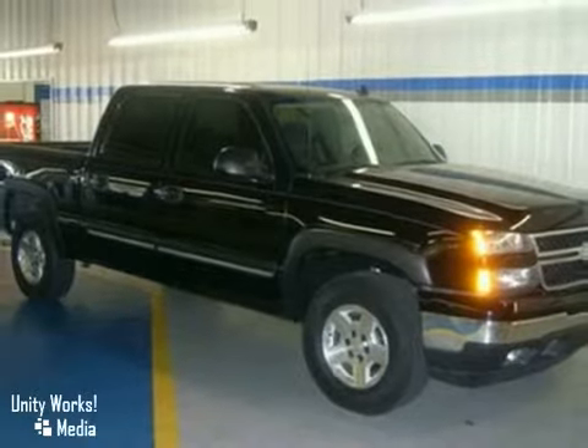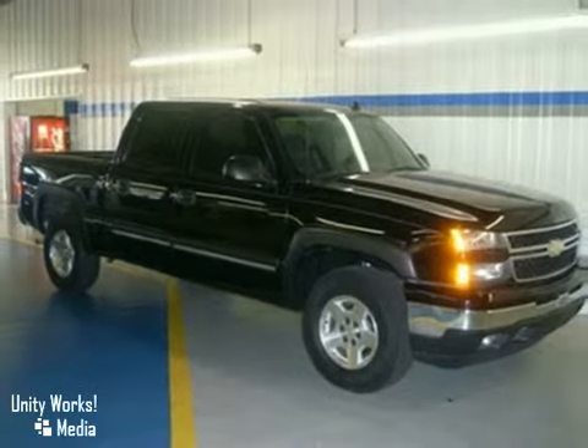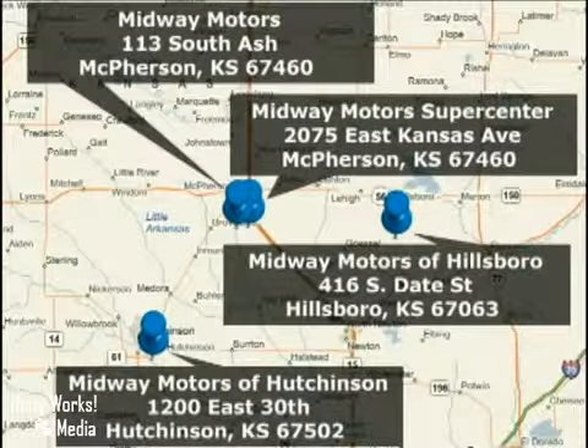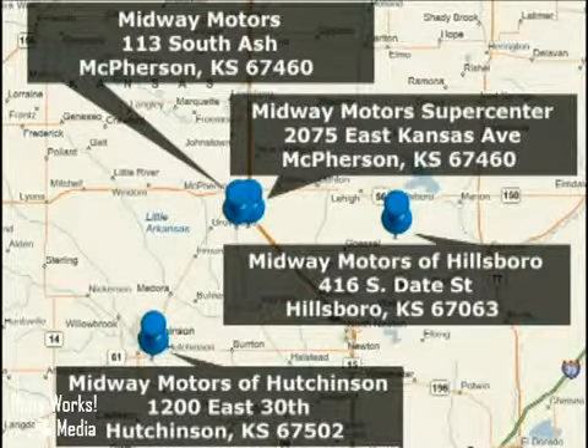Come on in today and see it for yourself. Family owned and operated Midway Motors — now with four convenient locations to serve you: two in McPherson and one each in Hutchinson and Hillsboro.